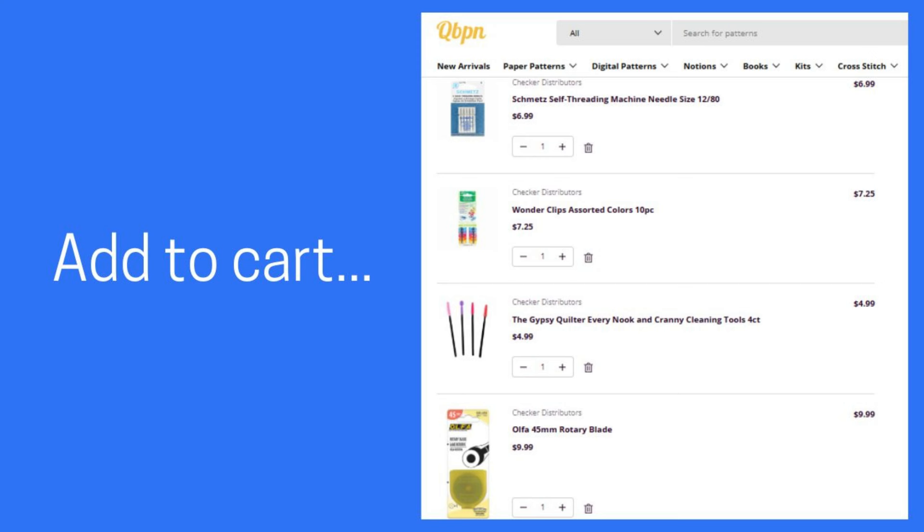Sometimes we can't make it out to our local shop, so online shopping is a great option. I've got a link in the comments below to quilt books, patterns, and notions — it's a great online store. You can see they've got all the basics. I've loaded up with some needles, wonder clips, cleaning wands, and rotary blades. Very reasonable prices, and you can put together a great gift basket for your fellow quilters.